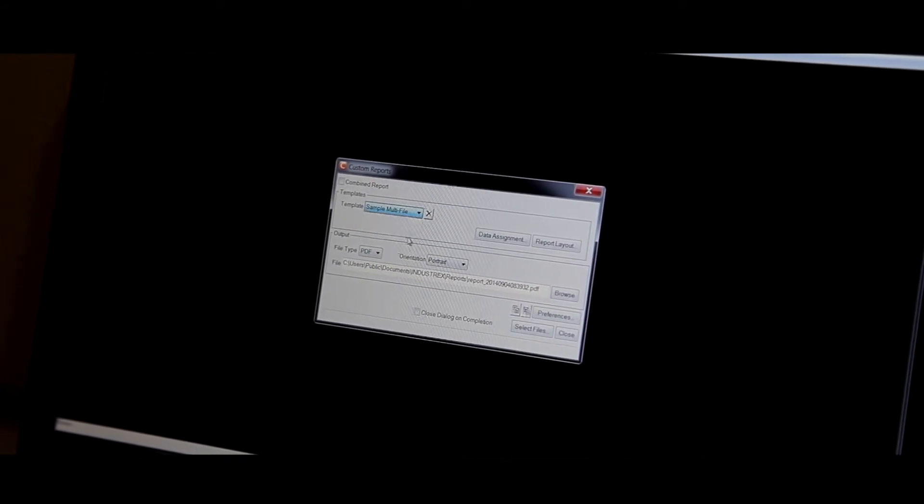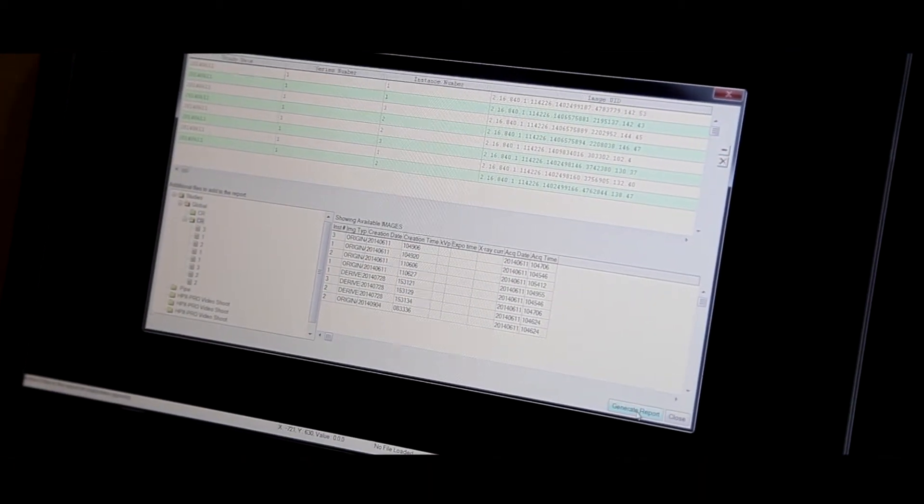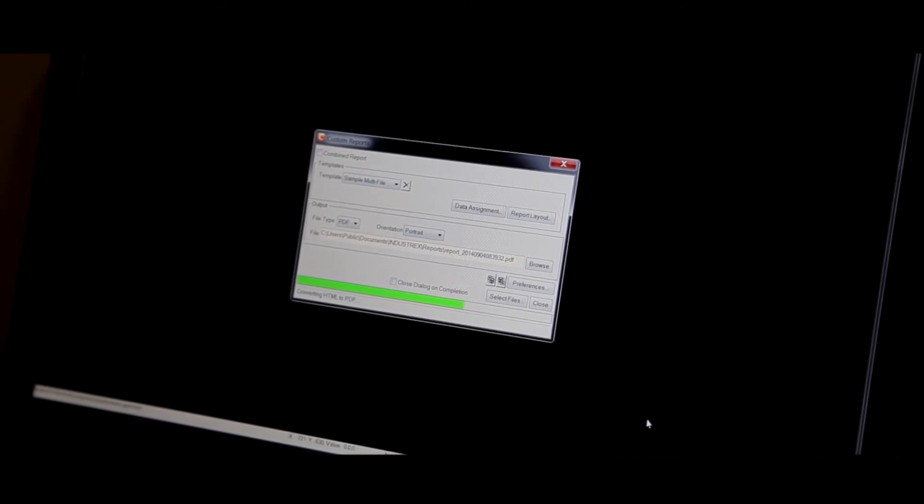Create customized reports in a matter of seconds. Generate reports from preset templates, click create report, and populate it with preselected data — taking reporting from hours to minutes.